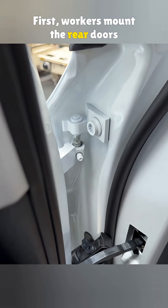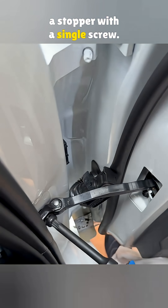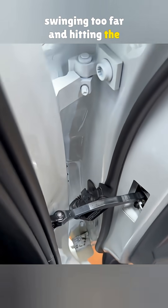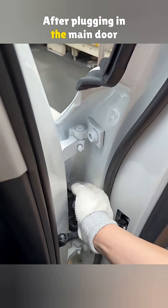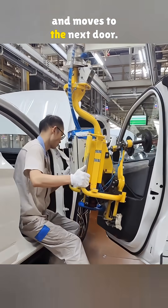First, workers mount the rear doors onto the hinge bases, then secure a stopper with a single screw. That stopper keeps the door from swinging too far and hitting the front body panel. After plugging in the main door connector, the robotic arm pulls away and moves to the next door.